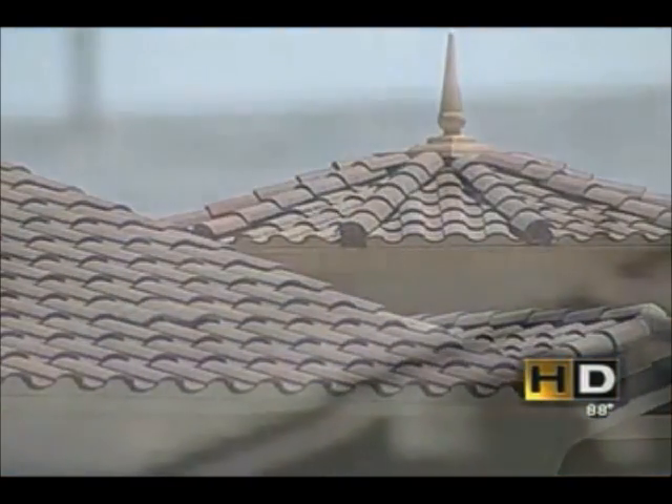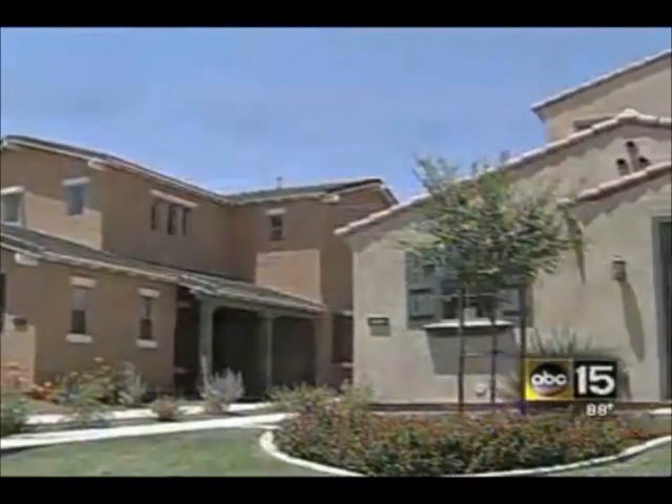With the solar attic fan, you're going to extend the lifespan of your roof. After years of 160-degree temperatures, your underlayment — which is the paper under the shingles of your roof — becomes brittle and starts to crack. So by lowering your attic temperature, you're going to extend the lifespan of your roof.